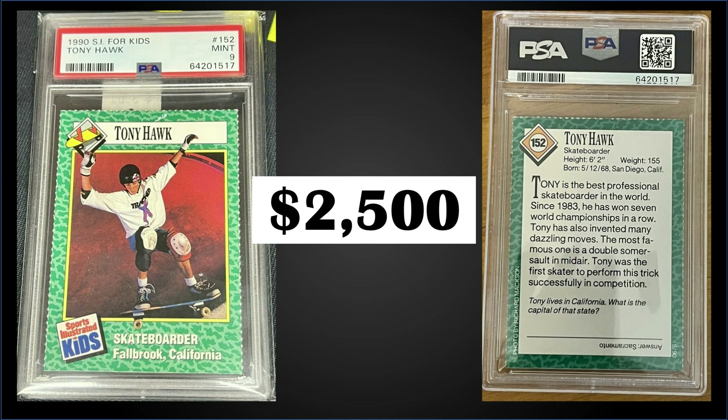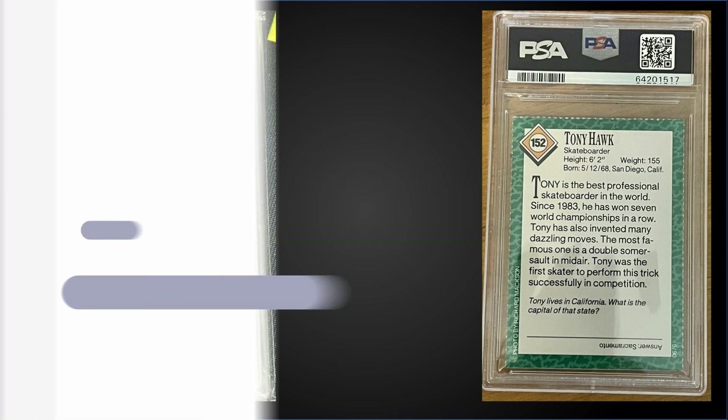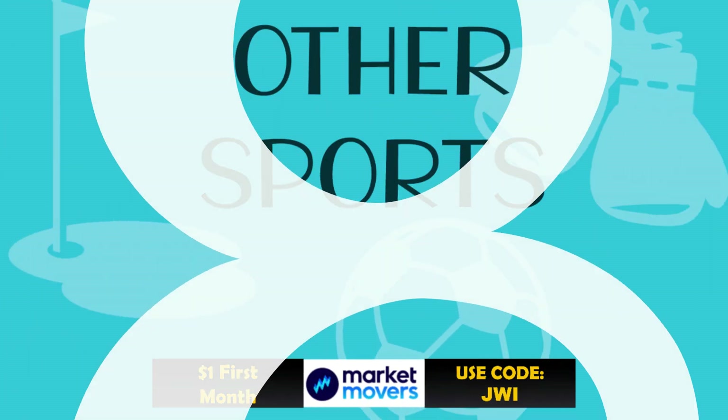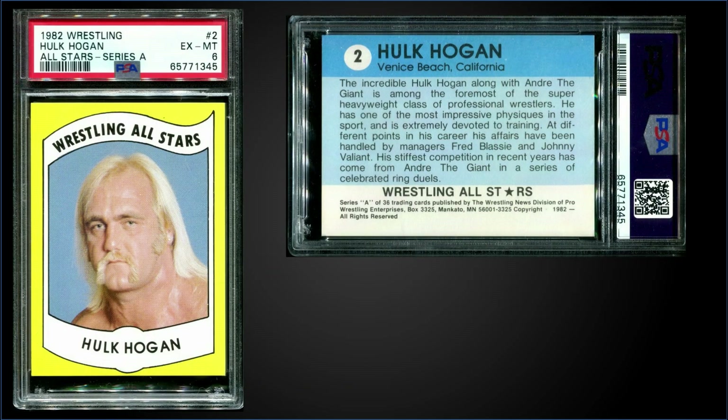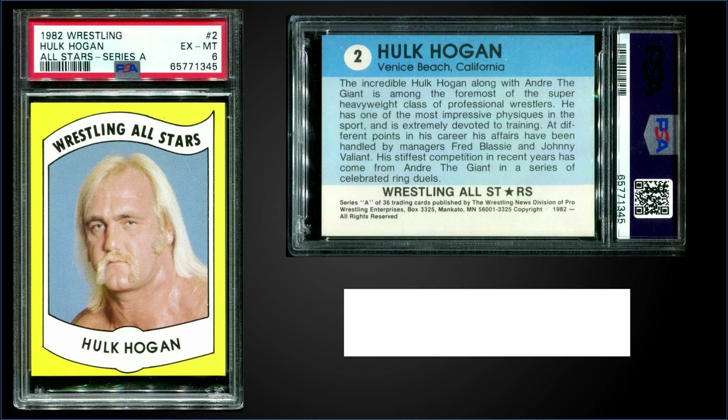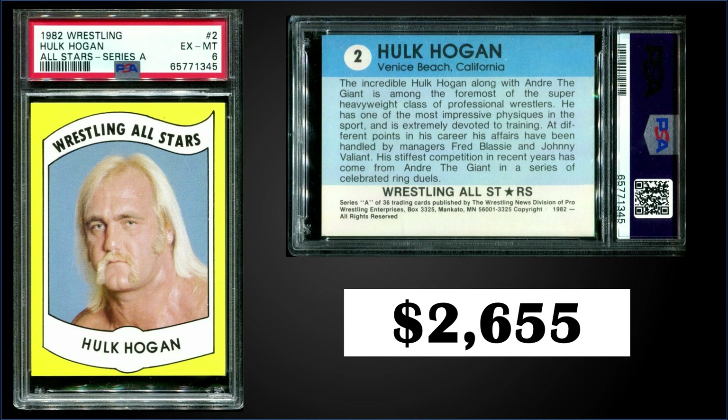In the number eight spot, from 1982 Wrestling All-Stars Series A, we have Hulk Hogan graded EX-MT PSA 6. This card sold at auction for $2,655. It's a pop of 83 in a PSA 6 slab, and there are 163 graded higher, with the highest being 16 mint nines.